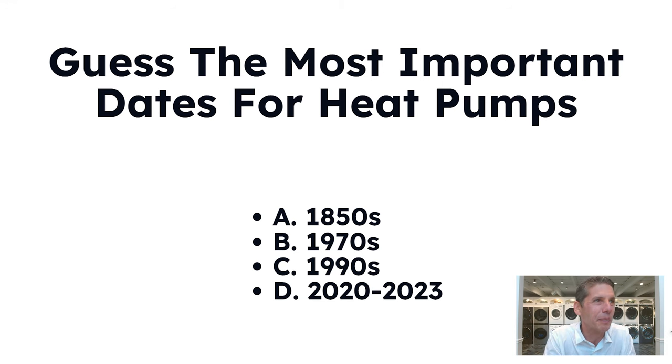Guess the most important era for heat pumps: the 1850s, the disco era of the 1970s, the grunge era of the 1990s, or the last three years — an era to be named. If you guessed any one of the above, you would have been right.